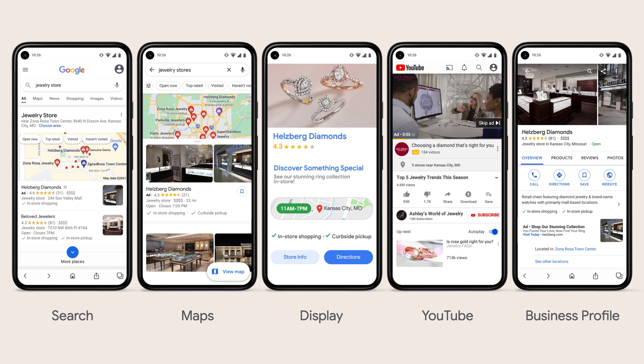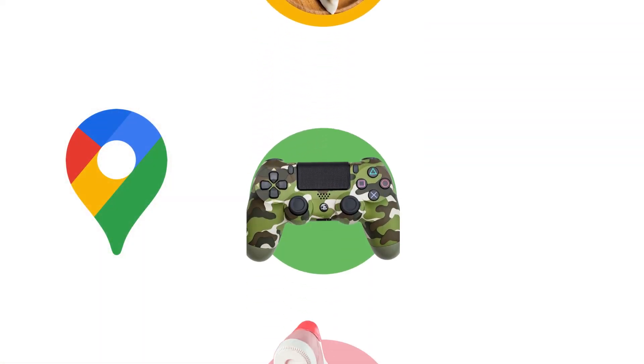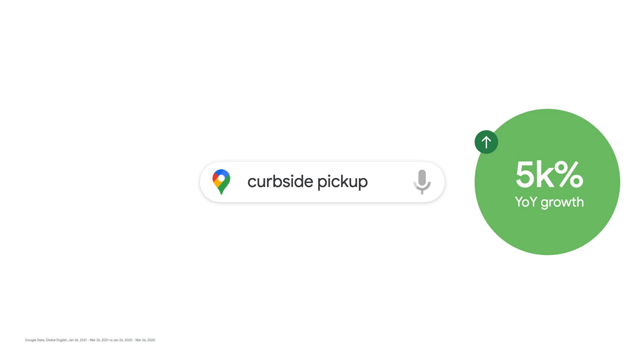Local campaigns allow you to reach customers across search, maps, display, Gmail, YouTube, and your business profile page in one campaign designed specifically to grow foot traffic and sales at your locations. We've heard from you that you want to reach consumers across different stages in their path to purchase in-store. We're continuing to grow inventory, introduce new ad formats, and enable store sales integration for local campaigns. Over the past year, we've seen more people use Google Maps to explore something they're interested in and not just to find where it is located. For example, searches on Google Maps for curbside pickup have increased globally by 5,000% year over year.